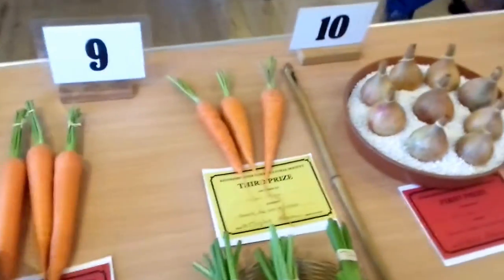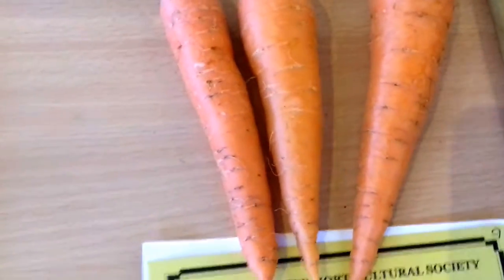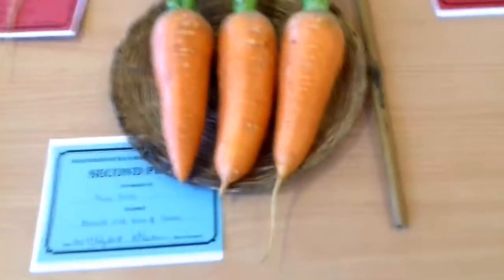Carrots — see why he's got first prize there. Nice and clean, three identical if you can do it. But the older the carrot, as you can see on this one, you get more ribbing and impurities, so he gets marked down. That's why he got a second.